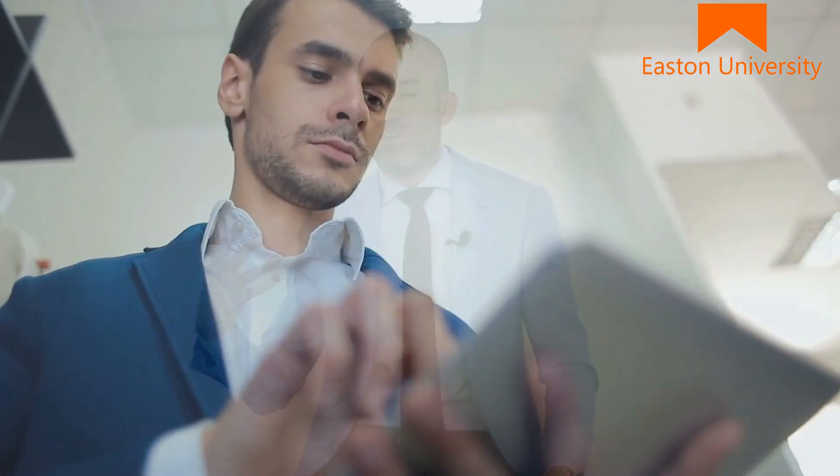Why does our sales training work so well? Why is our certification so sought after? Because the training is real world. The training is simple — it's very easy for you to understand. You can take the training from any mobile device: your phone, your tablet, your computer, your laptop, 24/7, 365.